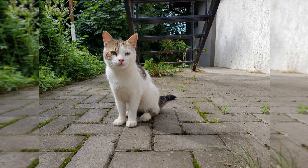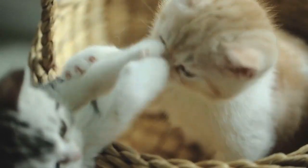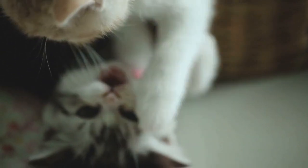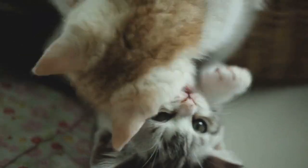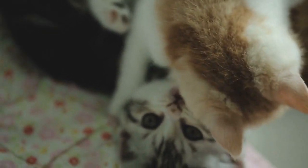Next up, we have the majestic Maine Coon. These gentle giants are the largest domestic cat breed, known for their impressive size and fluffy tails that could rival a squirrel's. Maine Coons are also famous for their friendly and sociable nature, making them great companions for families.